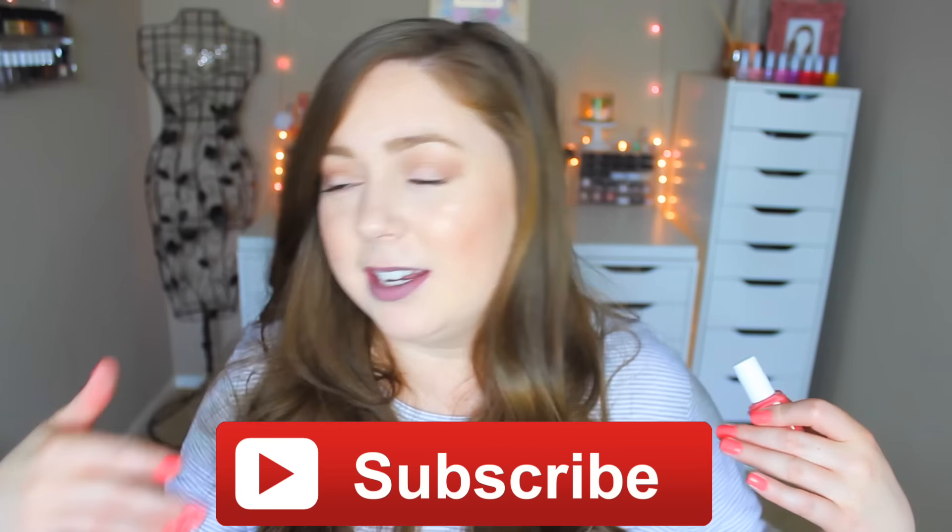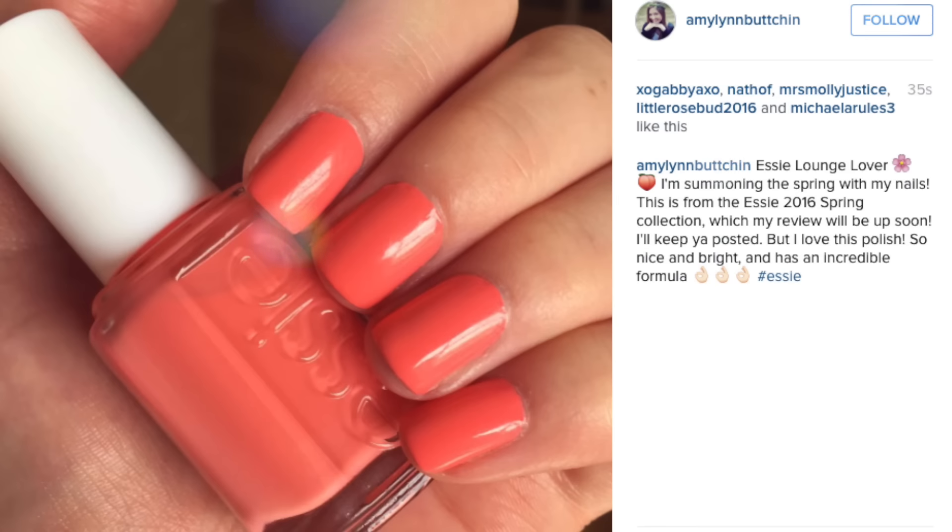Last nail polish: what I have on my nails right now, which I actually just got done today. This is from the new Essie Spring 2016 collection — this is called Lounge Lover. I already filmed a review on this but haven't put it up yet; it'll go up after this so subscribe if you don't want to miss it. It's really pretty — it reminds me of Peach Side Babe but this one is a little more coral, a little less peach. It's like a neon polish without the gross neon formula, which I'm really excited about. Essie actually sent me this collection, which was very exciting.